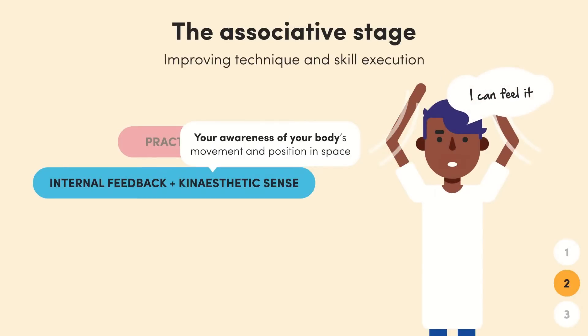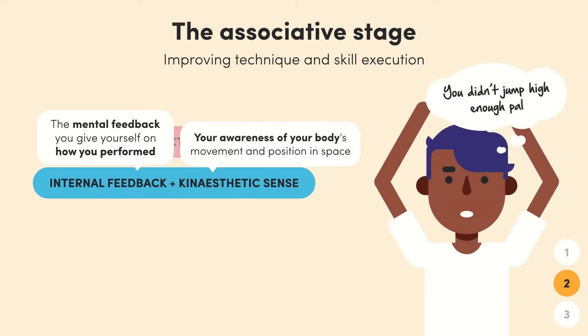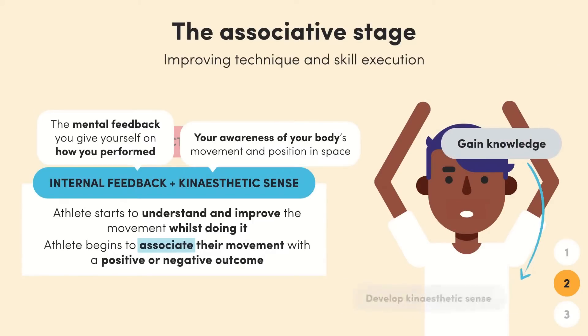It's that sense you get when you know you've performed a skill correctly or completely wrong. At this stage the basketball player will begin to sense when he's made a mistake before he's even seen the outcome. Your intrinsic feedback is the mental feedback you give yourself on how you've performed — so if the basketball player performed the layup and missed, the intrinsic feedback might tell him it was because he didn't jump high enough. In the associative stage the player starts to associate the way they're moving with either a positive or negative outcome, so they can understand what works and what doesn't. The two go hand in hand: as you gain knowledge of your performance from your kinesthetic sense, it is translated into your intrinsic feedback.